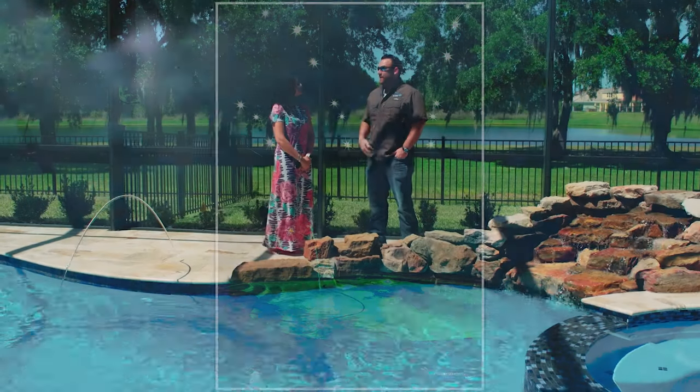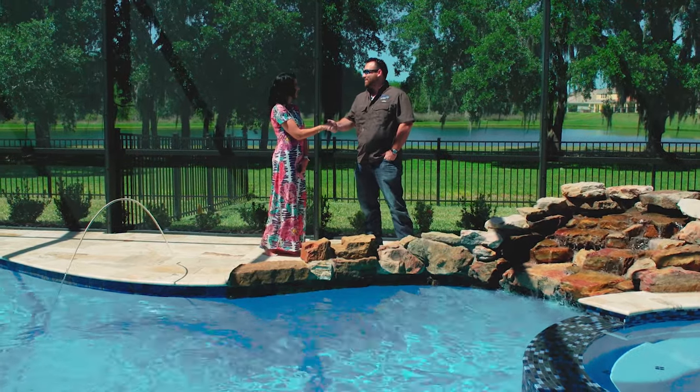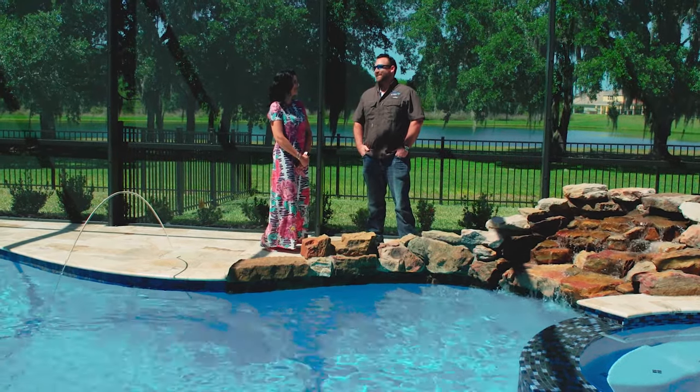Awesome. Well Shannon, I'm so glad that you guys are happy and the pool is gorgeous. Thank you so much for having us over. Thank you so much — and thanks for the business. You were amazing through the whole process.